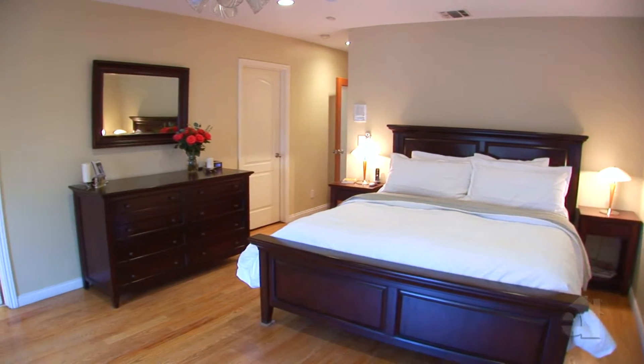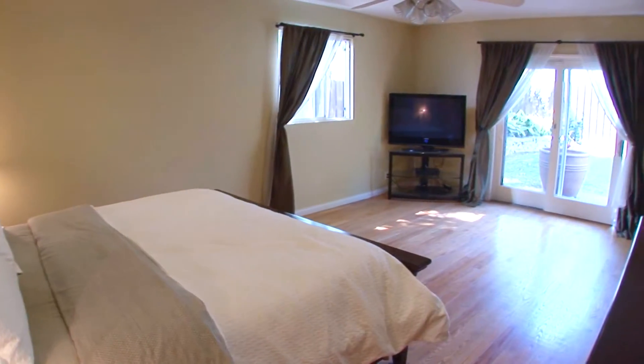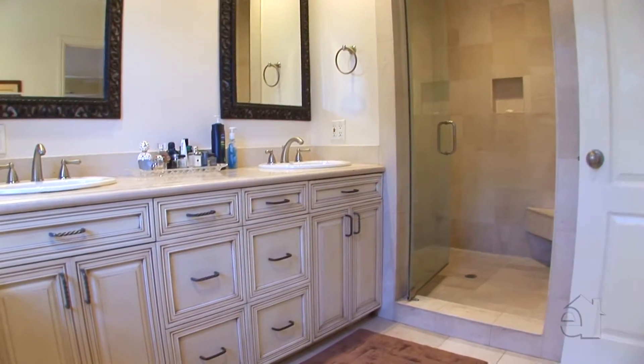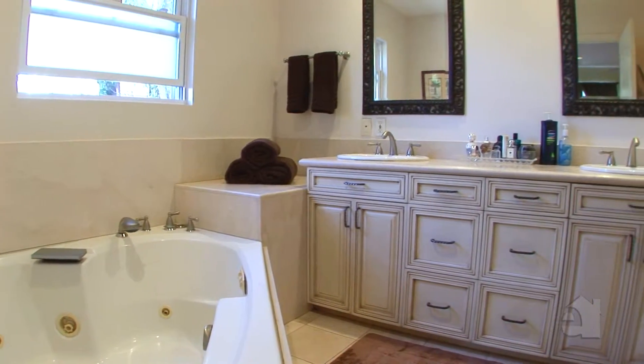This master suite offers comfort and privacy. The elaborate master suite boasts handy outdoor access. The master bath is enhanced by granite countertops, dual sinks and a soothing spa tub.